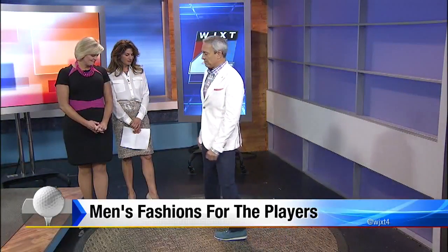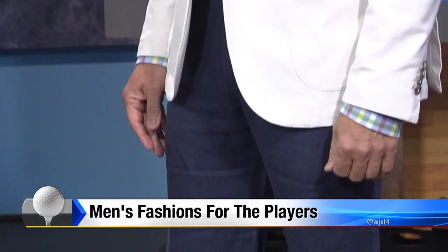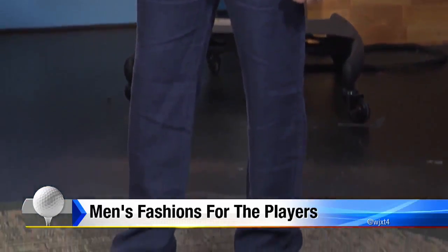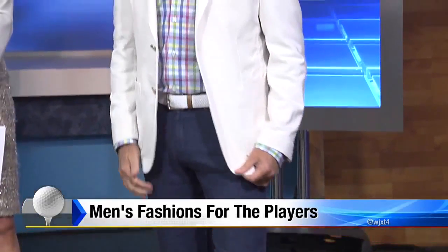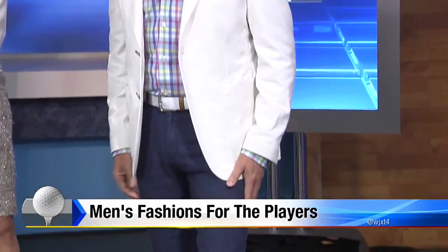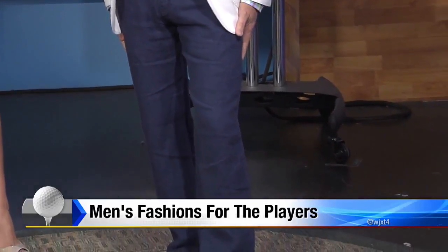Eric is again wearing breathable cotton linen pants from Peter Millar with Ferragamo shoes. His shirt is by Stone Rose, and the jacket is really, really nice — it's very unconstructed, so it's easy to wear, and that's from LBM. They look great; from far away they look like jeans, but now you can see that they're flowy and have some breathability.